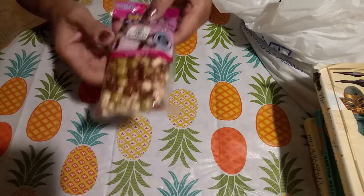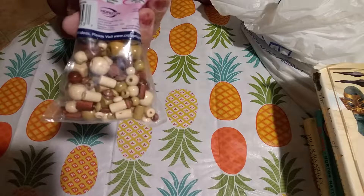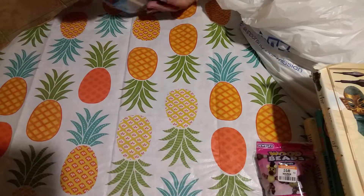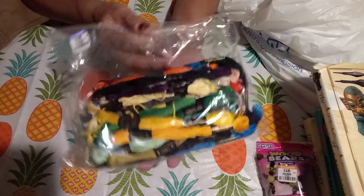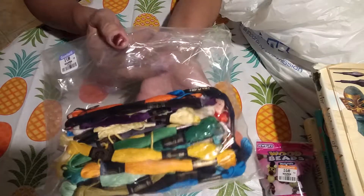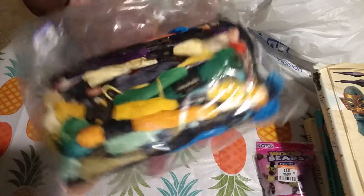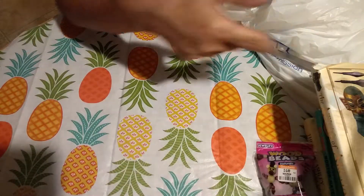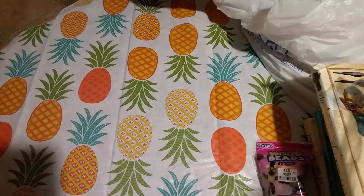I found this pack of beads for 40 cents — half off. They're wooden beads. I thought that was a good deal. I didn't need this, not one little bit, but I bought it because it was half off. It's just all these embroidery threads and needles too. Maybe I don't have those colors — who knows?